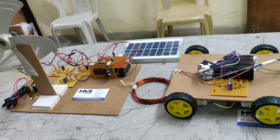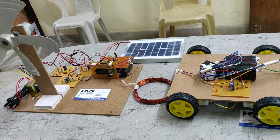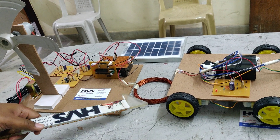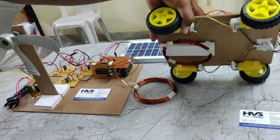Welcome to the project demonstration of wireless power transmission system using hybrid power sources. We are going to do the power transmission between two coils using wireless technology to charge the electrical vehicle. The transmitter coil and the receiver coil are mounted and attached to this vehicle.